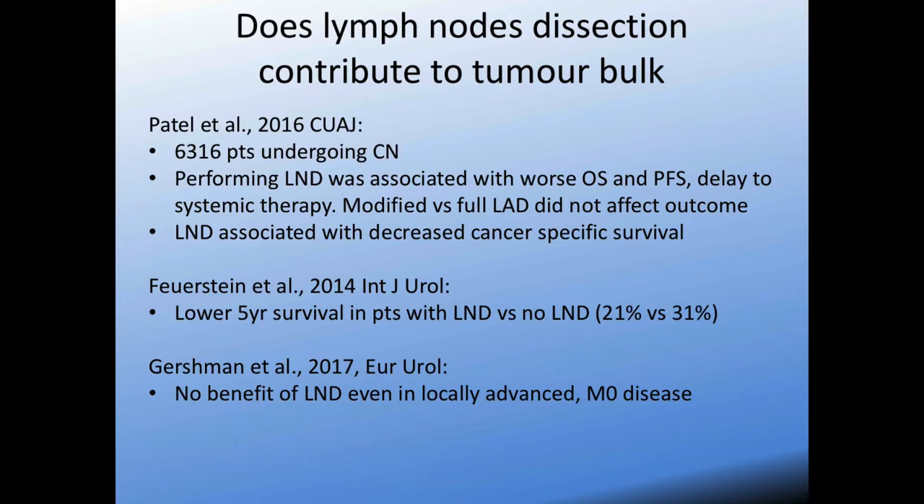Interestingly, the question of lymph node dissection and whether it contributes to overall tumor bulk reduction in metastatic disease has some surprising findings. A couple of papers showed negative effects of performing a lymph node dissection even in patients known to be node-positive — resulting in delays to systemic therapy regardless of whether it was a template or just a grab of obvious metastatic disease, and it was not associated with any improved cancer-specific survival. A recent study in CUAJ showed that performing a formal lymph node dissection — defined as having greater than three nodes removed — was actually associated with decreased cancer-specific survival.